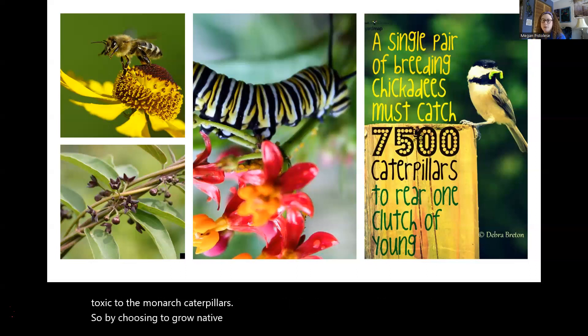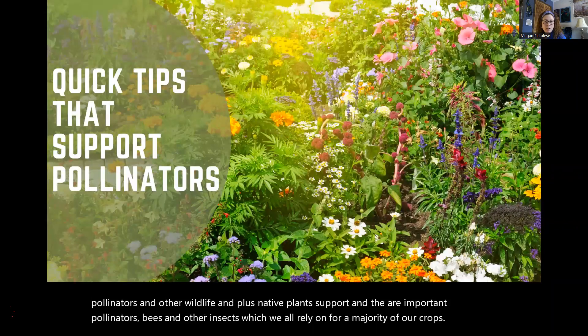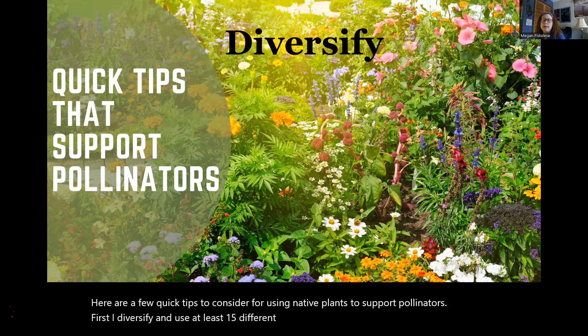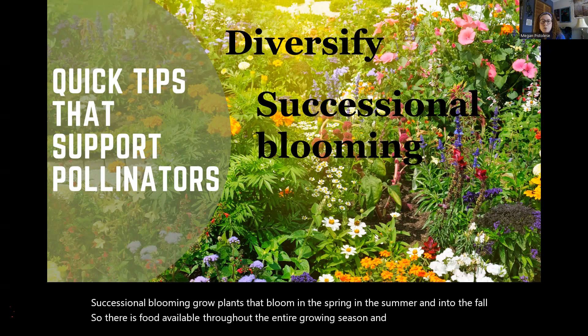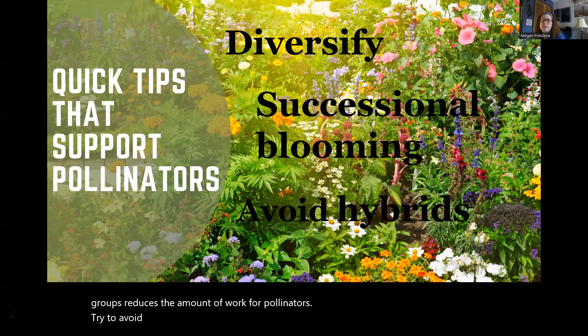By choosing to grow native plants in your garden, you are supporting birds, pollinators, and other wildlife. Native plants support important pollinators like bees and other insects, which we rely on for a majority of our crops. Here are a few quick tips: First, diversify — use at least 15 different flowering species. Plant diversity equals wildlife diversity, and it strengthens the resiliency of your garden against pests and pathogens. Practice successional blooming — grow plants that bloom in spring, summer, and into fall so food is available throughout the entire growing season. Planting species in groups reduces the amount of work for pollinators. Try to avoid hybrid species, as they often have exaggerated plant parts that hinder native pollinators.